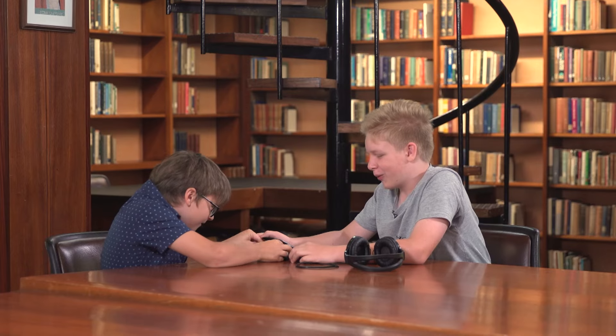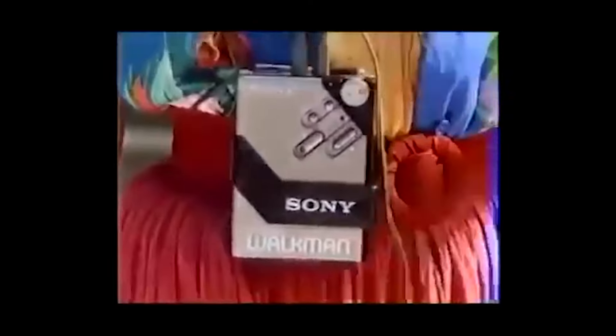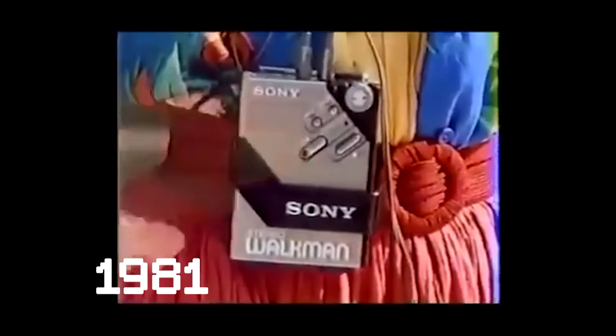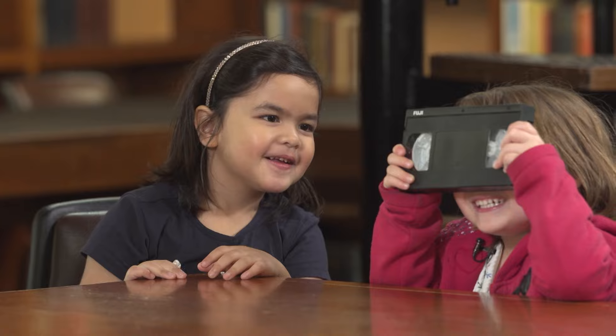It's something that played music in the olden days. These are, like, ancient. I think we'll figure out what it does. It plays music. But what's it called? The Sony Walkman is a tiny stereo cassette player with truly incredible sound.